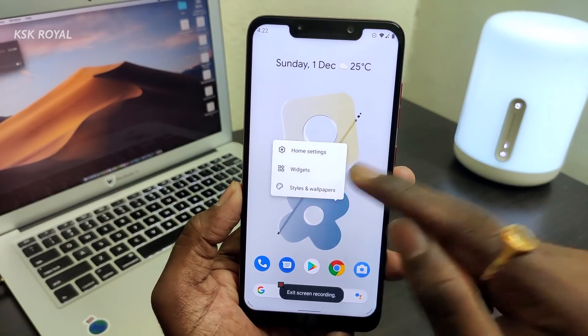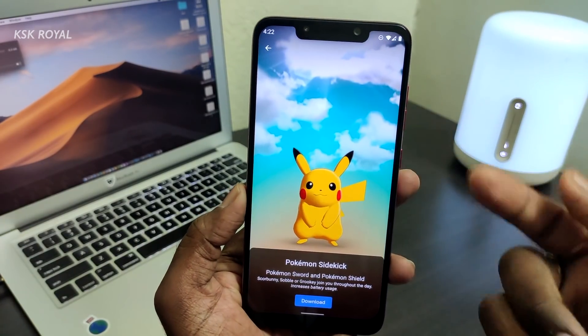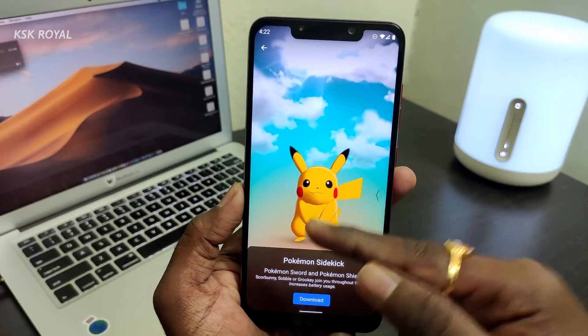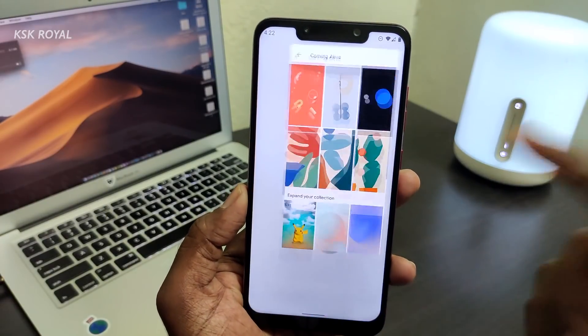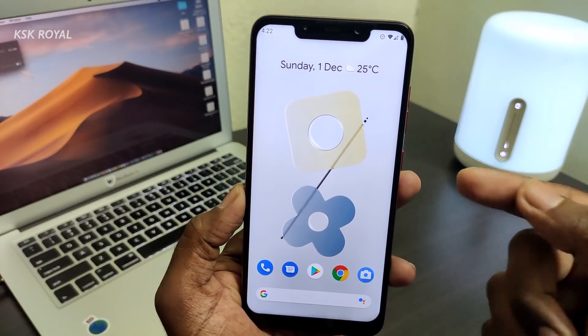Going back to the home screen, it also comes with a built-in live wallpaper. You can get all of the Pixel 4 live wallpapers — just click download to download them all. Anyway guys, in this video I'm going to show you how to install Evolution X on your Poco Phone F1.